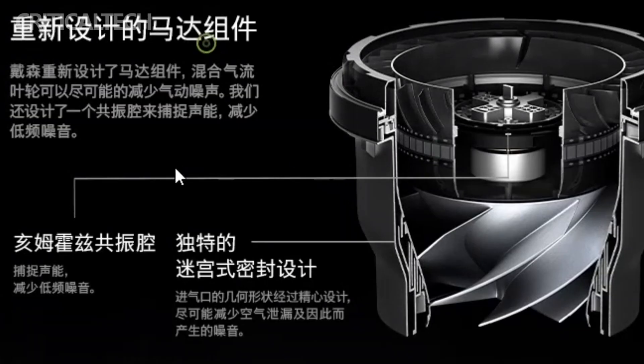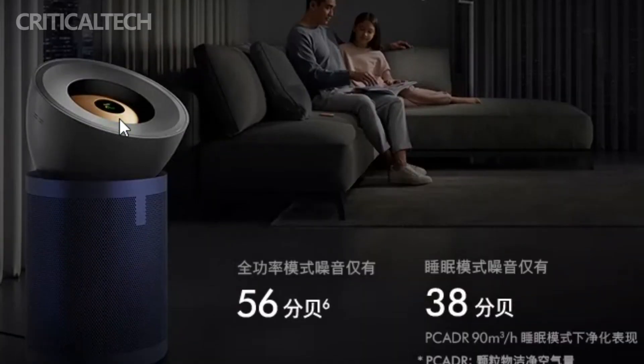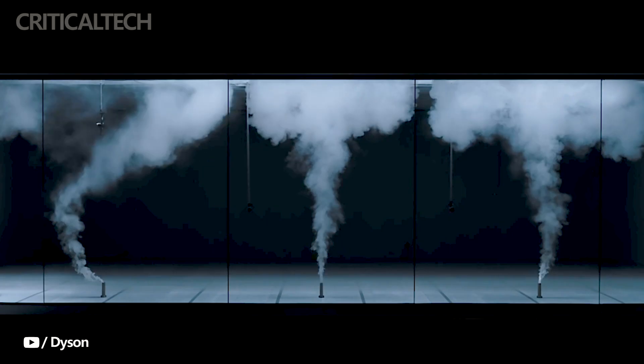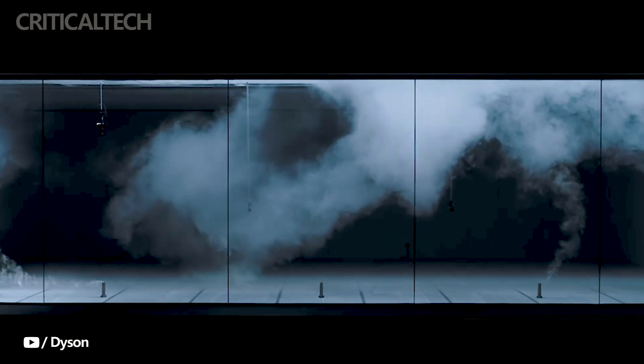In addition to its exceptional air purification capabilities, the Dyson BP-03 air purifier offers a range of convenient features that enhance the user experience. One notable feature is its quiet operation, with a minimal noise level of 56 decibels. This allows you to enjoy a peaceful environment without compromising on air quality. Whether you're working, sleeping, or engaging in activities that require a quiet atmosphere, the BP-03 operates discreetly, minimizing any disruptions.